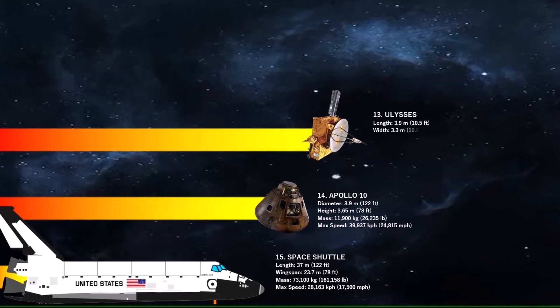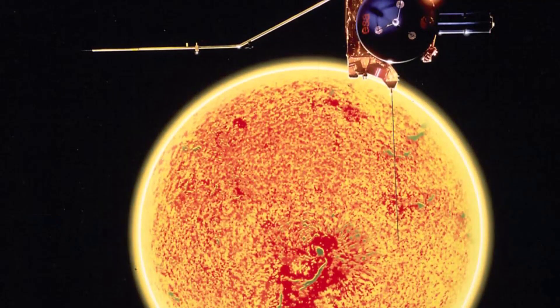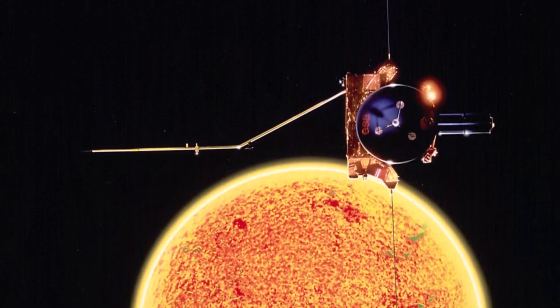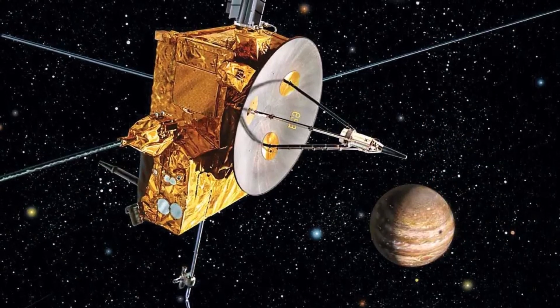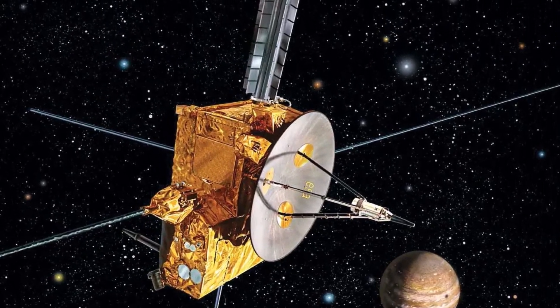At number 13 comes a robotic space probe known as Ulysses. The recorded top speed of the probe was 40,680 kilometers per hour. The primary mission of this spacecraft was to orbit the sun and study it at all latitudes. It was launched in 1990 and made three fast latitude scans of the sun in 1994, 2000, and 2007.